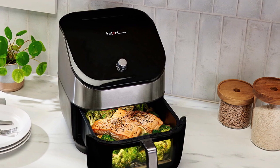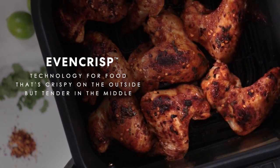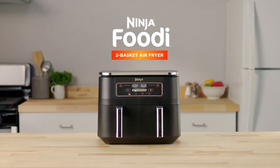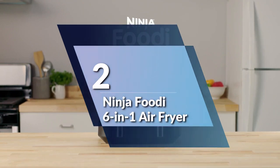And last but not least, you can feel safe and secure with the built-in safety features like overheat protection and auto-off, so you can have peace of mind while you cook. Number 2: the Ninja Foodi 6-in-1 Air Fryer.